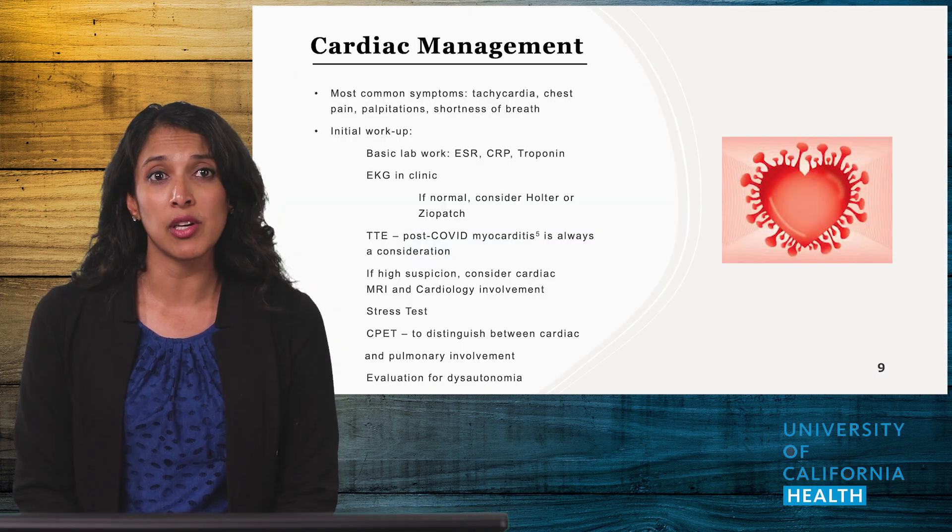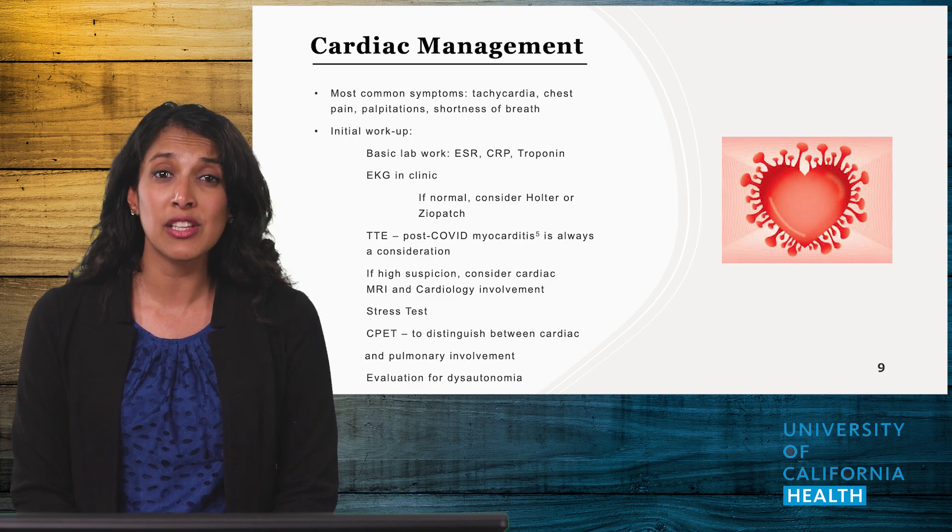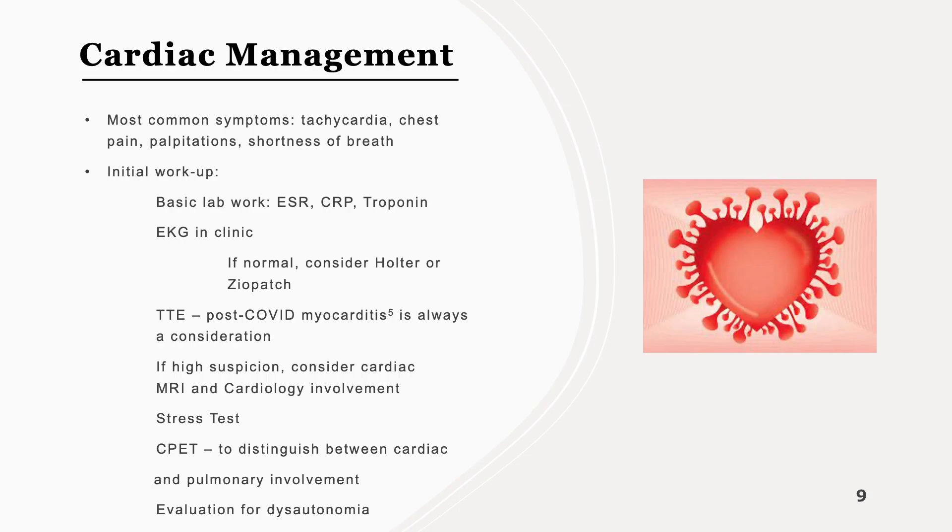Cardiac symptoms are common in Long COVID, with patients complaining of palpitations, chest pain, or shortness of breath. Consider a basic workup of labs, EKG, and imaging. ECHOs can be helpful in elucidating possible myocarditis or signs of ischemia. If your workup is negative, consider doing a cardiopulmonary exercise test to help elucidate if the source of their persistent fatigue is cardiac or pulmonary in nature.